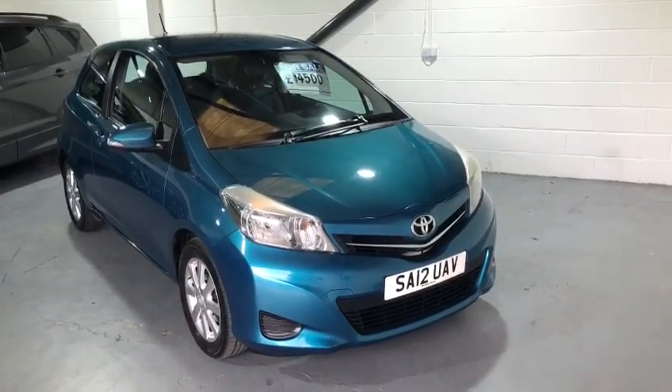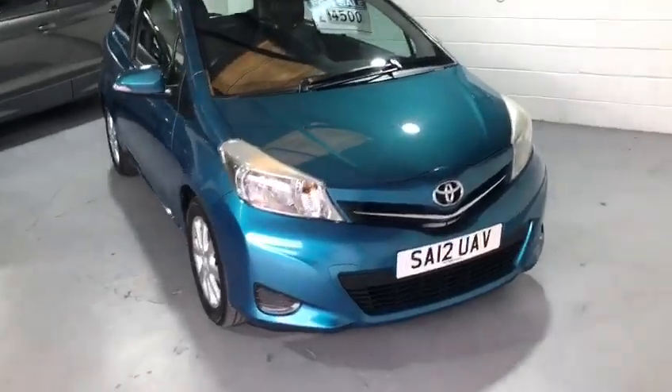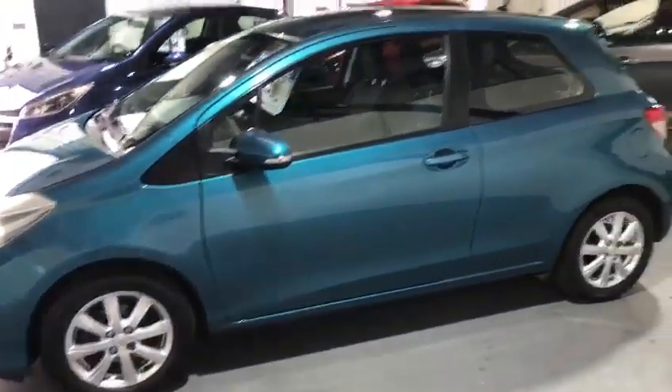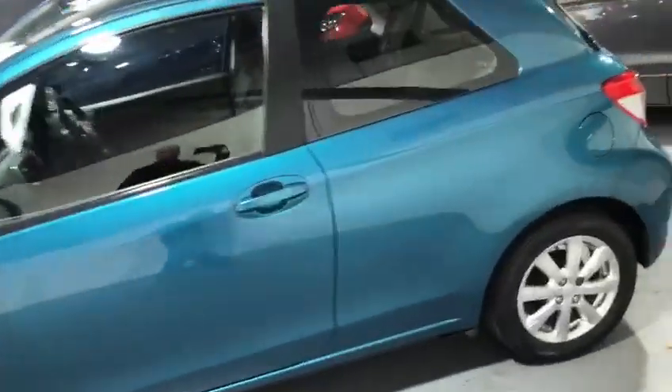Hi everybody and welcome back to Valley Car Center. Today I'm showing you around a beautiful Toyota Yaris. This car is a beautiful metallic, has the alloys, and it's very very high spec this one.